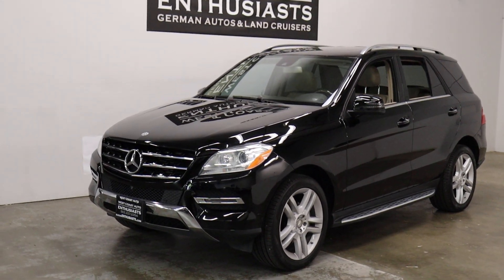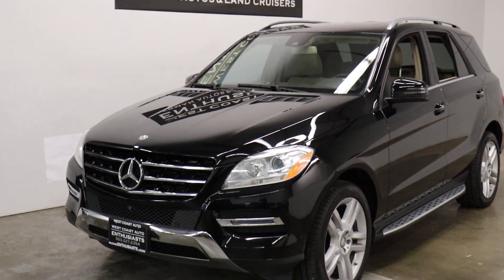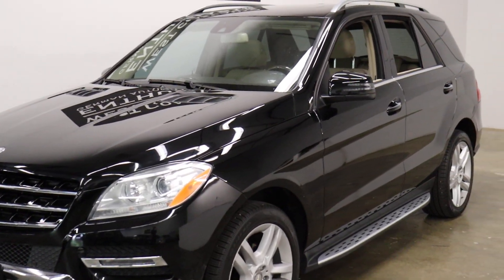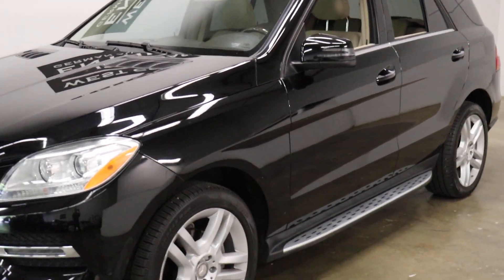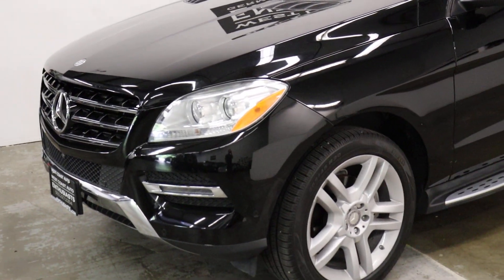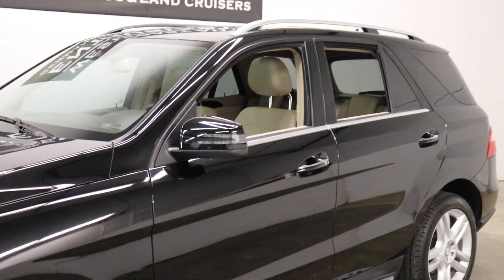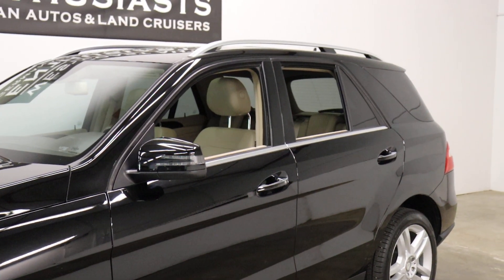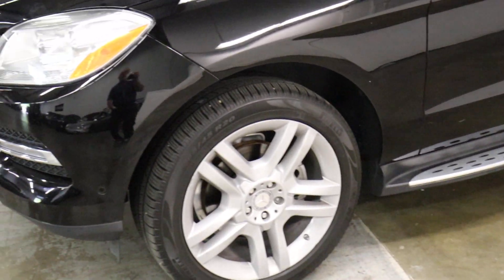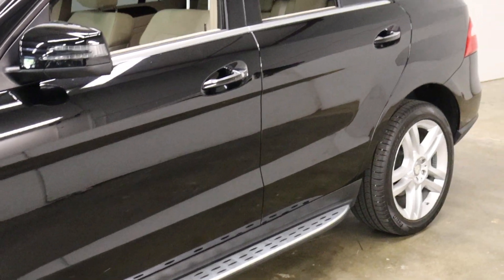We're fans of the Mercedes diesels. This generation came in — you saw them in a 350 also — so these cars replaced the old CDIs. Now you have Bluetech, which of course is an AdDef system. We like them. The 250 was more common in the GLK. We sold a lot of those in late 2020, 2021. We don't see much anymore — a lot of these are 350s.